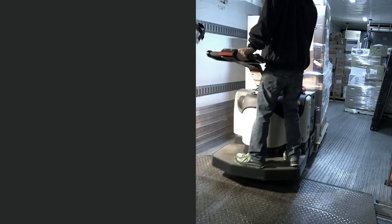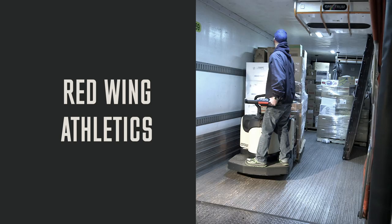Red Wing athletics — for lightweight performance that won't run away from a hard day's work. For more information, visit your Red Wing Shoes dealer or go to redwingshoes.com.